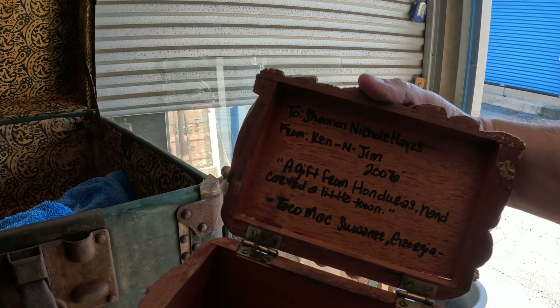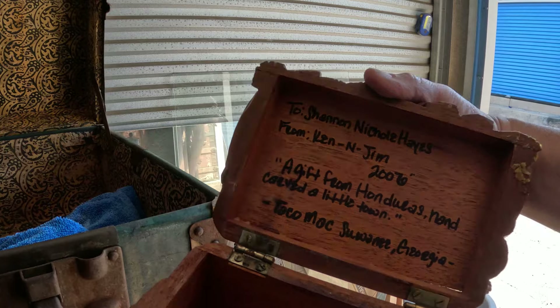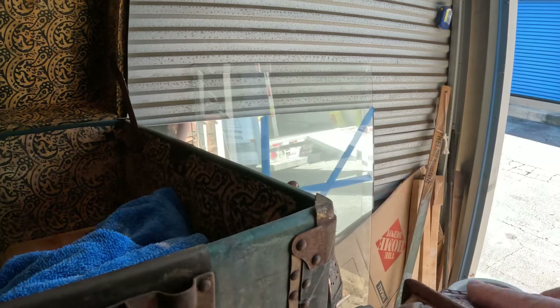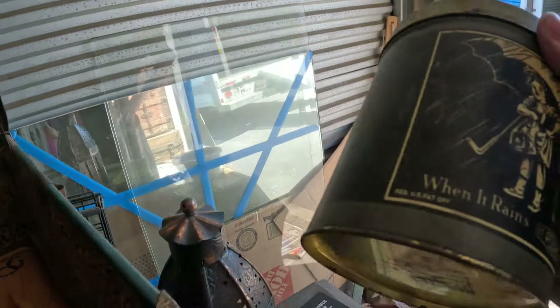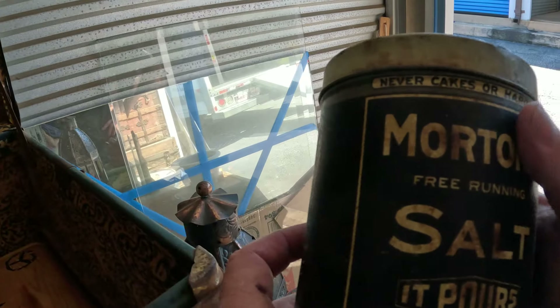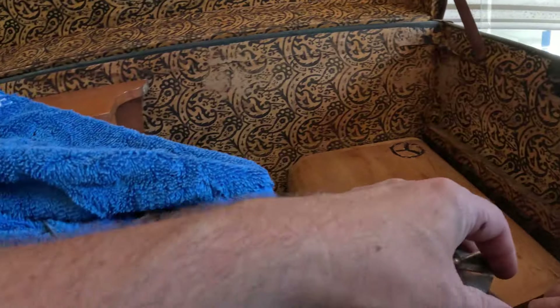Two Shannon — it looks like it's from Taco Mac, Suwanee, Georgia. A gift from Honduras. Here's another cool one — a little Morton's Salt tin.